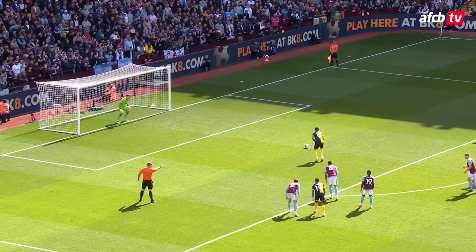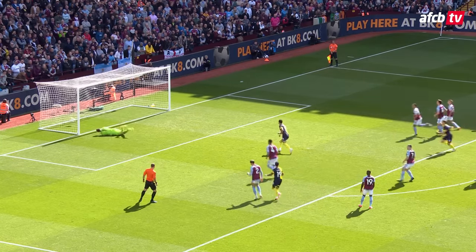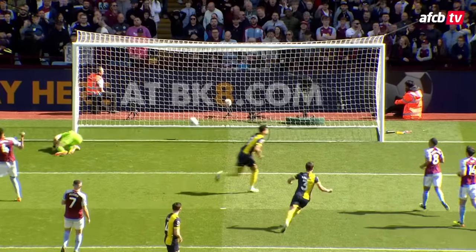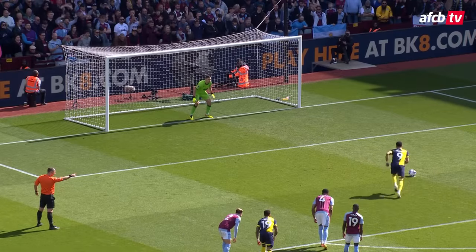Here we go then, penalty to Bournemouth. Dominic Solanke runs up, shoots and scores! 20th goal of the season for Dominic Solanke. Out comes the bow and arrow, he hits the bullseye again. Aston Villa nil, Bournemouth one.